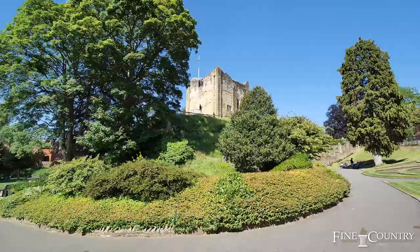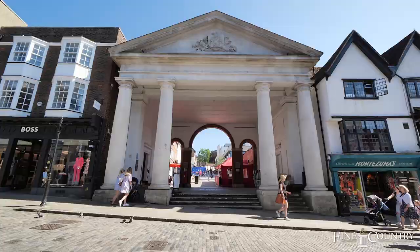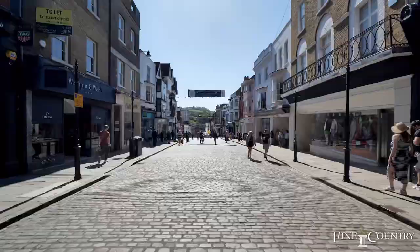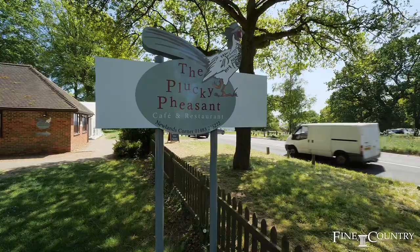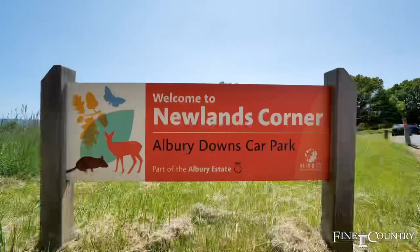The area is just 45 minutes away from London on the A3. There are local train stations as well as the main stations of Guildford and Woking, which offer fast train services to central London of 27 minutes. It is no wonder that Guildford and its surrounding villages are some of the most desirable areas in the country to live.